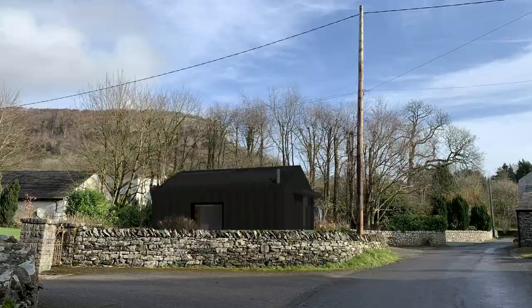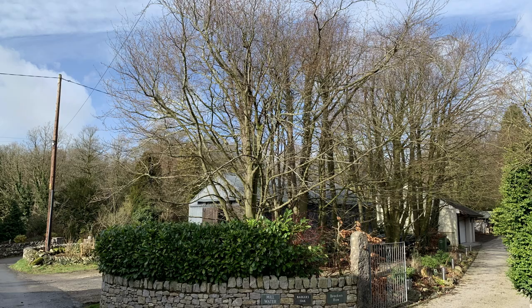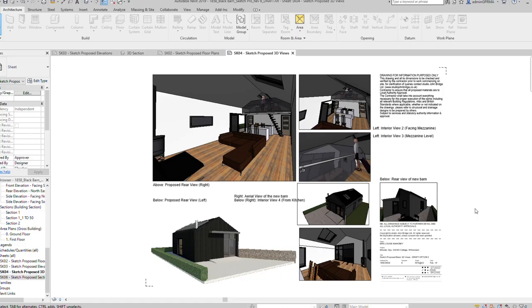As well as domestic architecture and new build eco homes, we're also specialising in compact living, such as the Black Barn project. In this instance, imagine you have an existing shed or garage on your land like our client did here — what we're offering is a replacement eco holiday home which really does utilise every inch of the site.